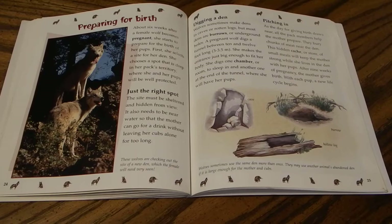As the day for giving birth draws near, all pack members help prepare by burying chunks of meat near the den. This hidden cache of food will keep the mother strong while she lives in the den with her pups. After nine weeks of pregnancy, the mother gives birth, and with each pup a new life cycle begins. Wolves sometimes use the same den more than once, and may also use another animal's abandoned den if it is large enough. Den types include caves, burrows, and hollow logs.